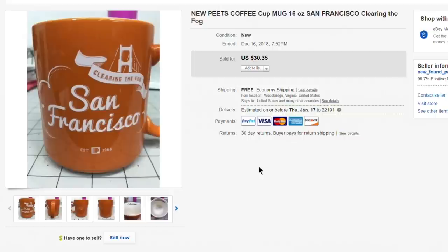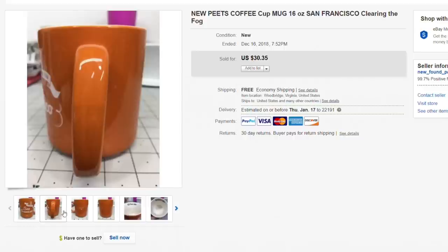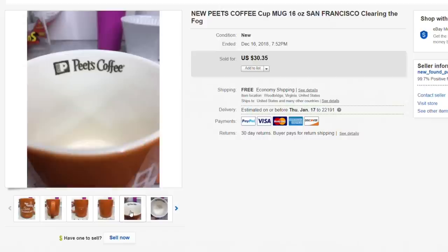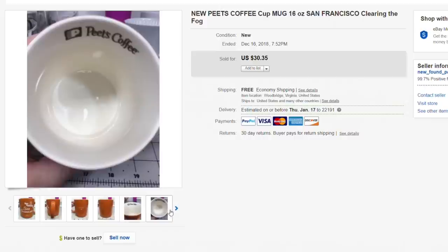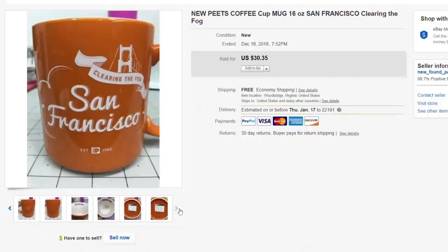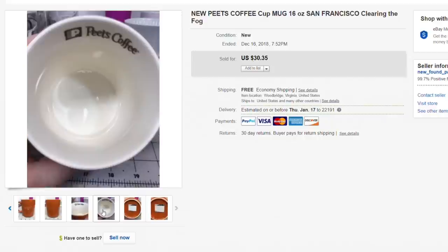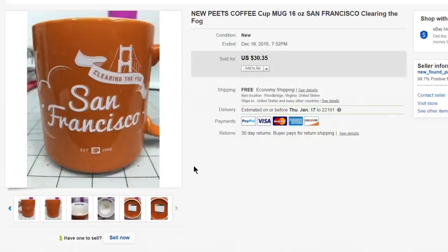Next up, a long-tail item — a Peet's Coffee 16-ounce mug, brand new with the tag, a really neat San Francisco design. We drink Peet's ourselves every day. Paid about 75 cents to a dollar for this mug and it sold for the full asking price of $30.35 with free shipping.